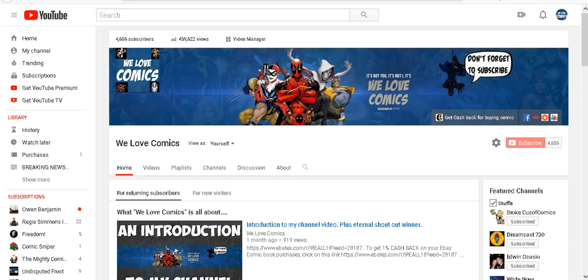What's up everybody, this is Chris and this is my channel - We Love Comics. Today I want to talk about a book that is basically going insane right now, and I want to show you some of the auctions that are being bid on and the prices this book is getting. It's amazing.